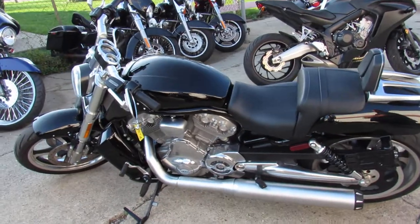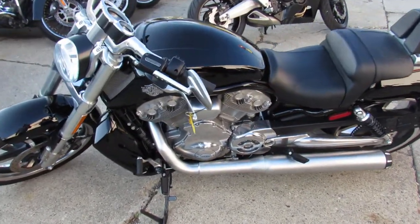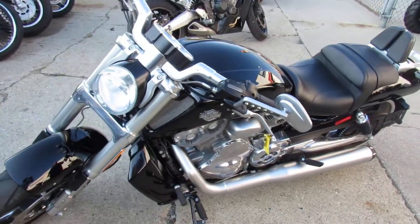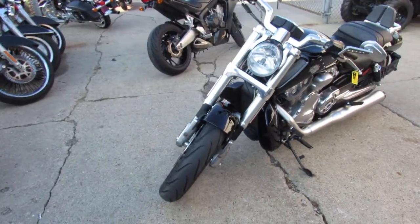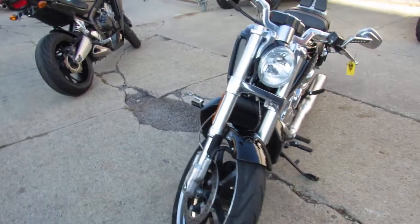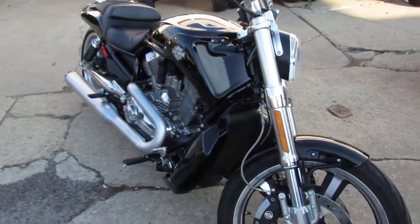This one here guys, don't miss out on it. It's a 2016 Harley Muscle V-Rod for sale with only 2,053 miles — it's not even broken in yet guys. It's a one owner, low miles, you guys can save thousands. It's all stock, no modifications, you can make it your own. Buy this one with confidence guys.